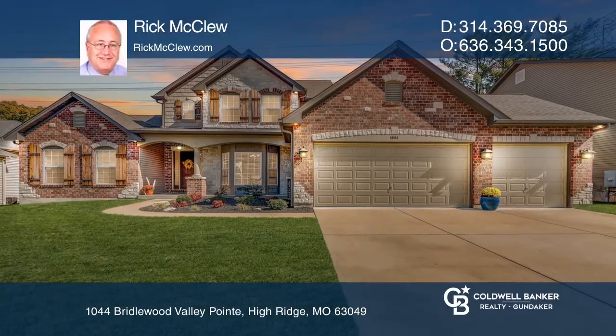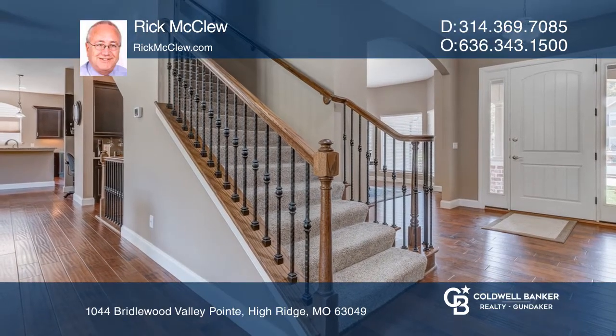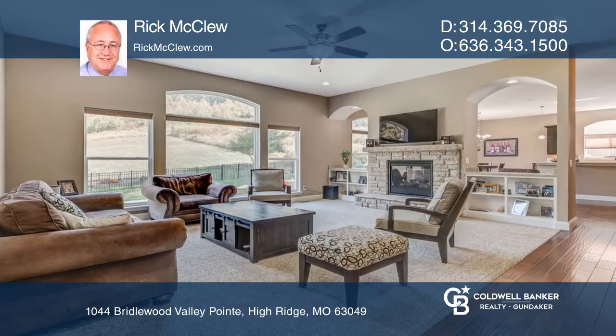Entered to 10-foot ceilings, arched doorways, and wood floors, this home features a main floor master and luxury bath. There's a great room with a wall of windows and see-through fireplace to the hearth room.